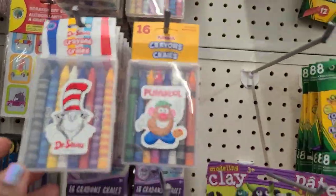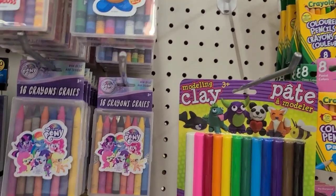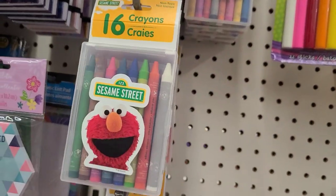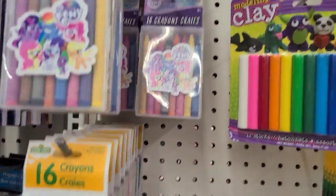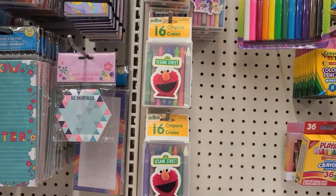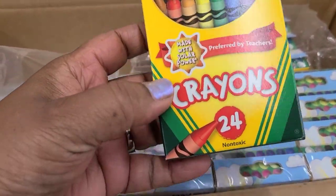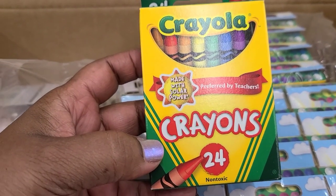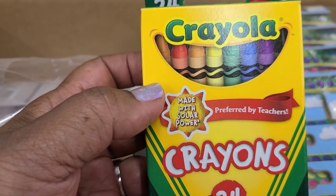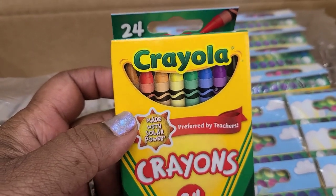I see Play-Doh crayons, Dr. Seuss, My Little Pony, and Sesame Street crayons — the little ones are going to love those. There's also a box of Crayola crayons, 24 pieces, preferred by teachers and made with solar power — I've never seen that on Crayola before.